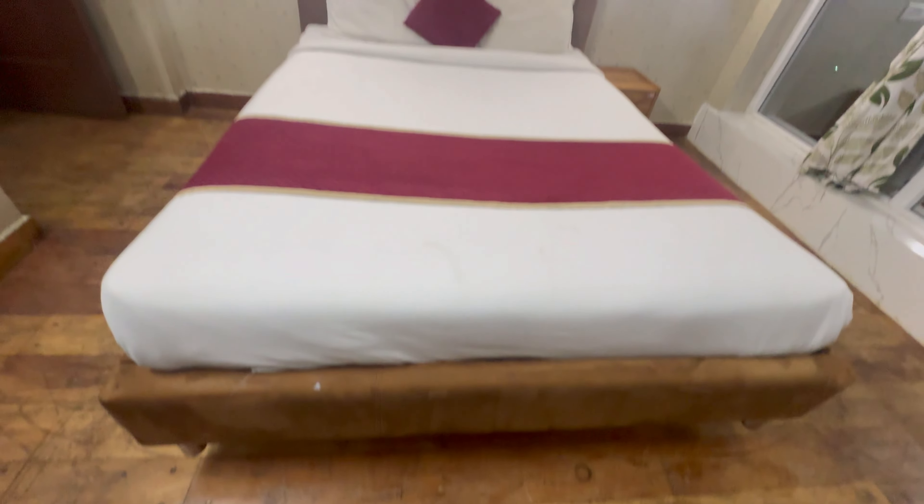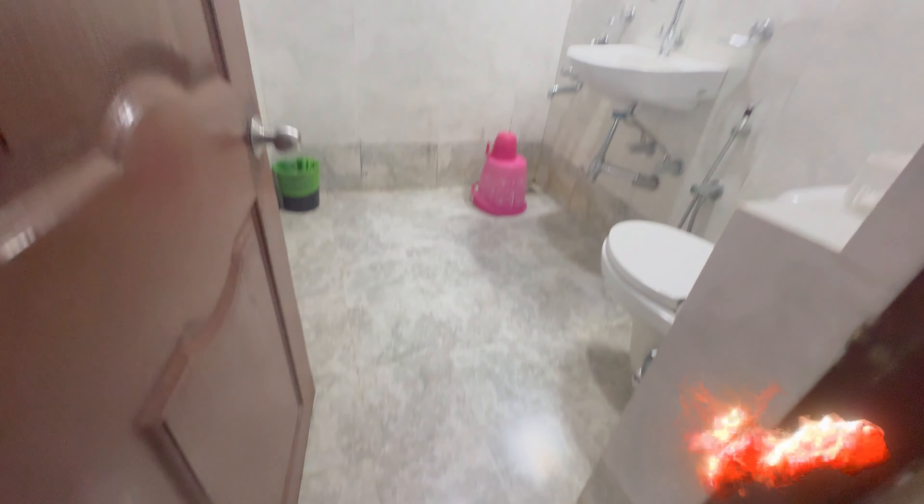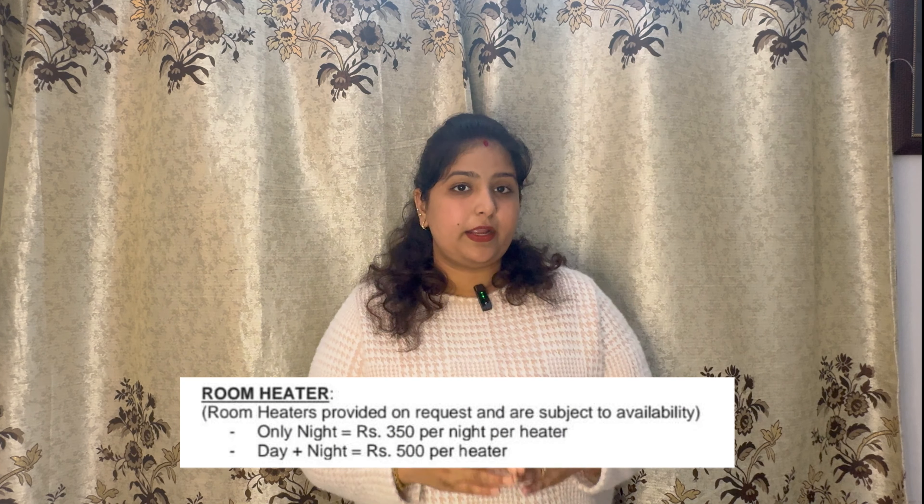The beds in the bedrooms were not that comfortable. Both rooms had a TV and a small cupboard with a mirror. The bathrooms were neat and clean and the geyser was in good working condition. The rooms don't have AC, but you can rent a heater at 350 rupees per night.